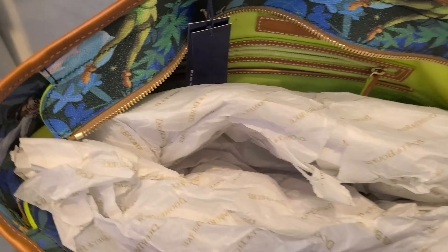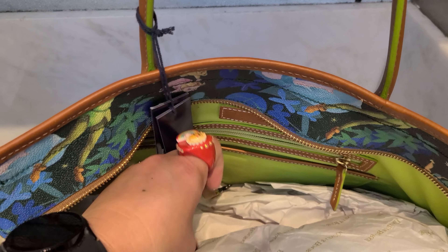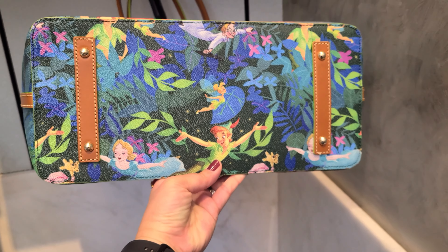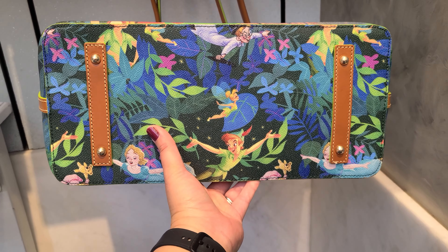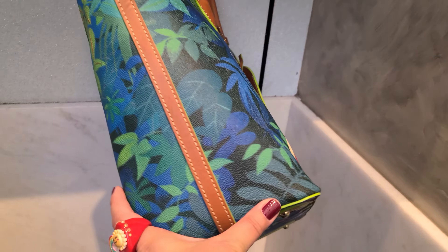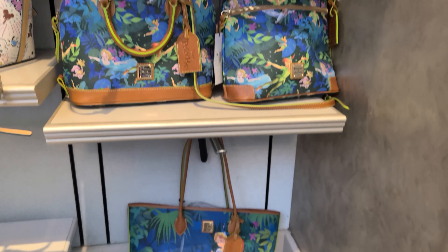This bag also has a zipper closure. There's a zipper pocket, a slip pocket, and a key hook. On this side there are two slip pockets. The bottom of the bag has four metal feet. The side is trimmed with piping. So that is all — these are the three Peter Pan silhouettes.